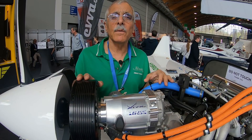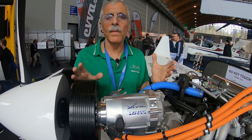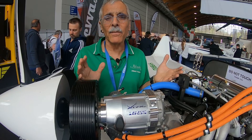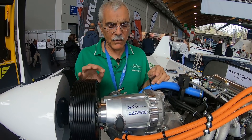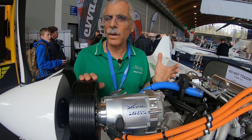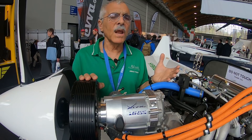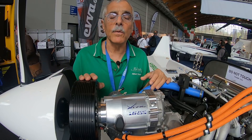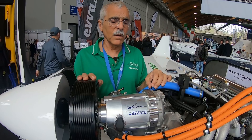Most electric airplanes are pure electrics — an array of batteries drives the motor, and that's it. But because of continuing limitations on battery capacity, we're increasingly seeing more hybrids. Most aviation hybrids are serial hybrids, like a diesel-electric locomotive: an engine drives a generator, and the generator drives the electric motors. This one is a little bit different.